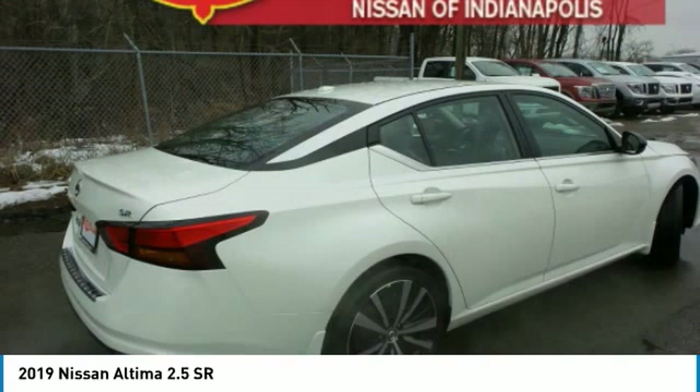This vehicle has less than 100 miles. Here are some of this vehicle's great options: keyless entry, steering wheel audio controls, anti-lock braking system, leather-wrapped steering wheel, Bluetooth, power steering, adjustable steering wheel, cruise control, aluminum wheels, and four-wheel disc brakes.